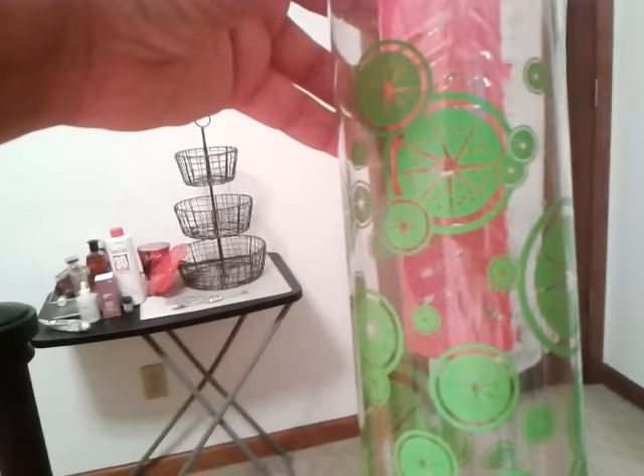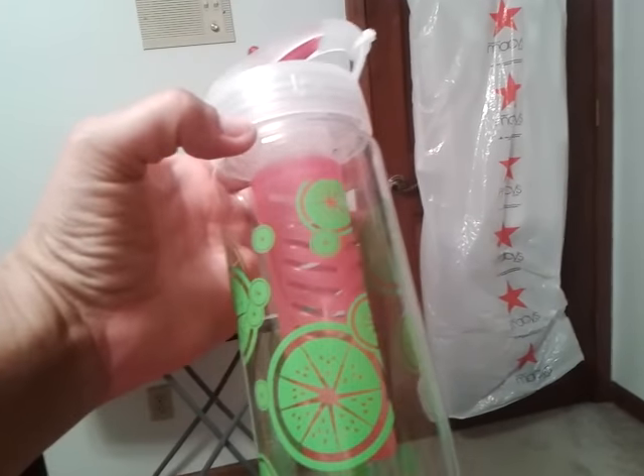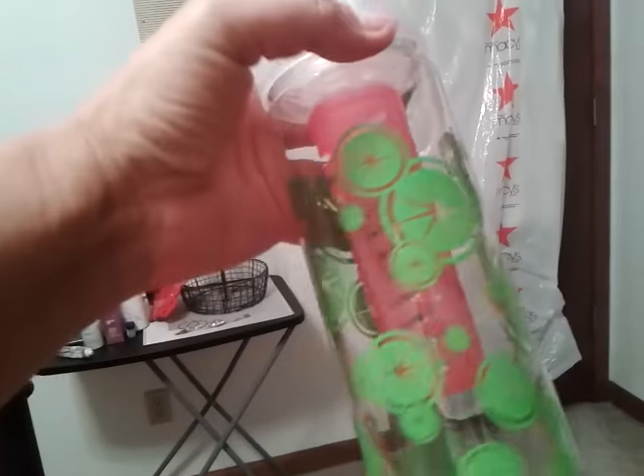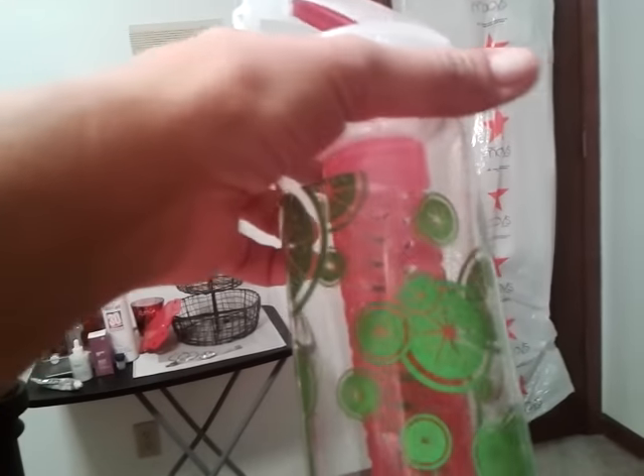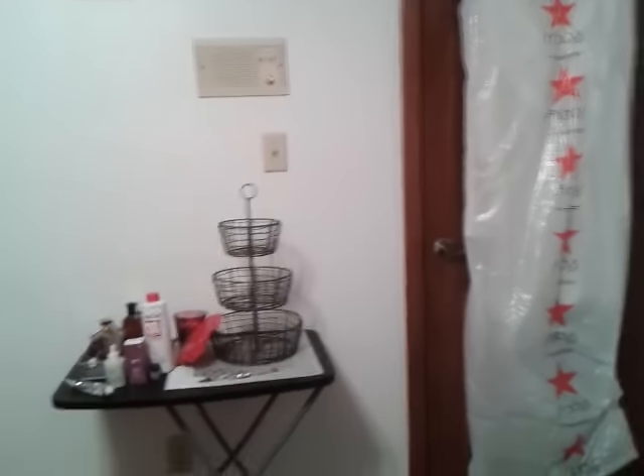And then she got me the infuser, where you put the fruits in, or you can put herbs — whatever you want — so that I drink more water. So yeah, we did some shopping.